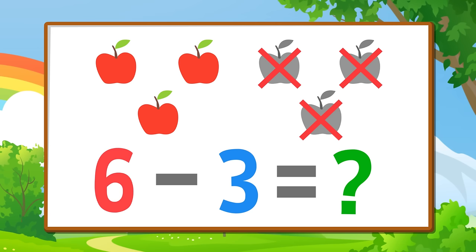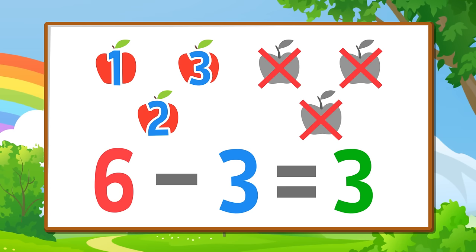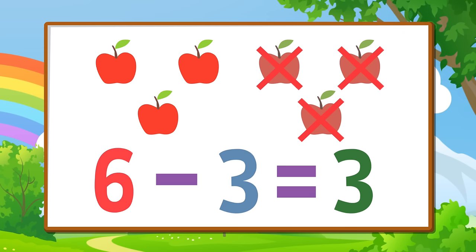One, two, three. Six minus three equals three. Six minus three equals three.